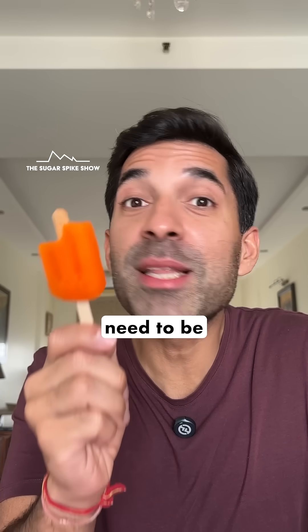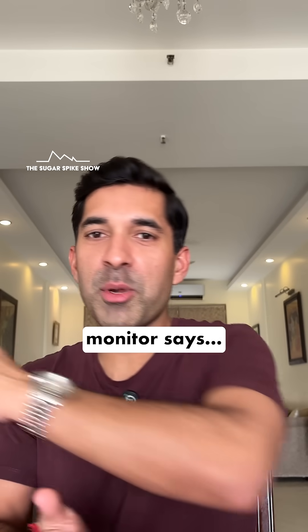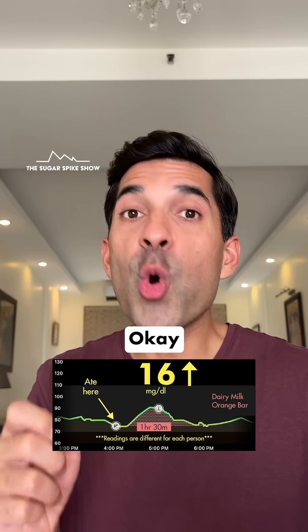These ice lollies need to be the perfect temperature because if they get too cold, you can't taste anything. Let's see what my glucose monitor says — 16 mg increase. That's not bad at all. Okay, let's compare.